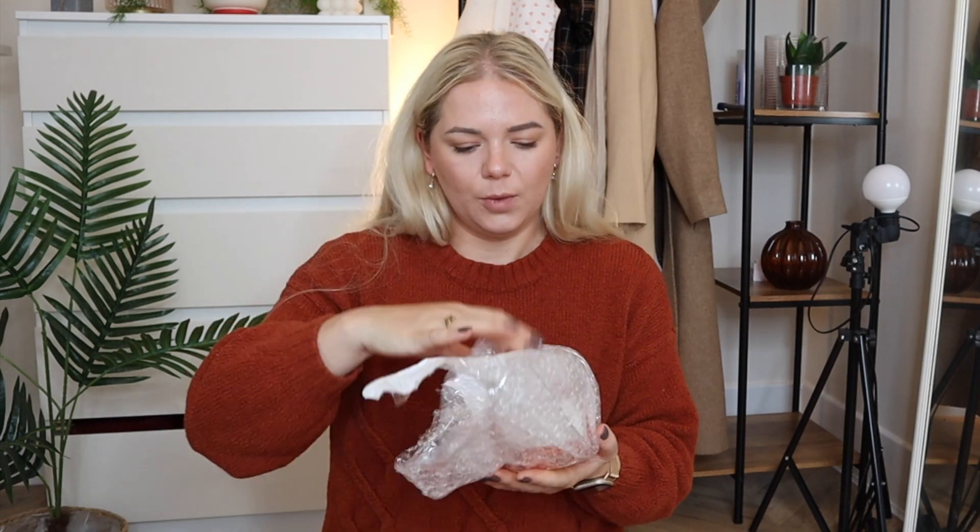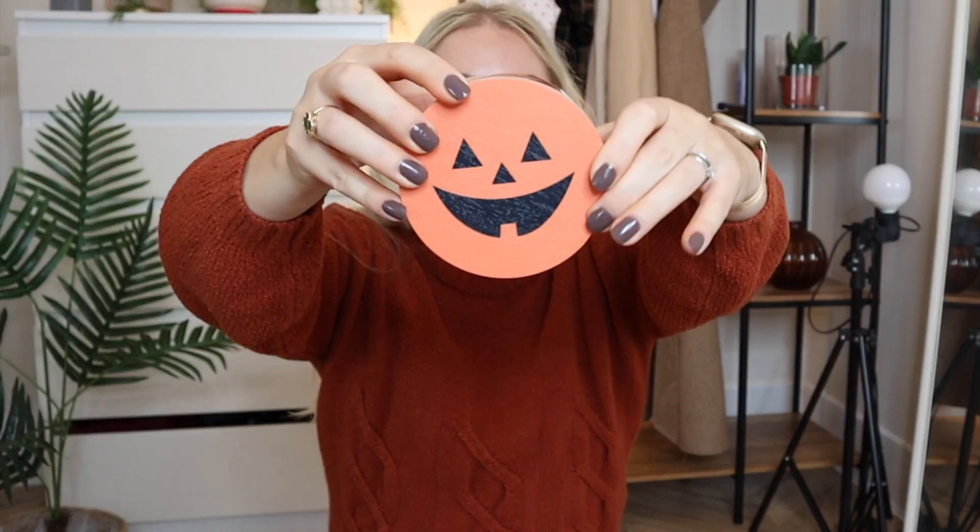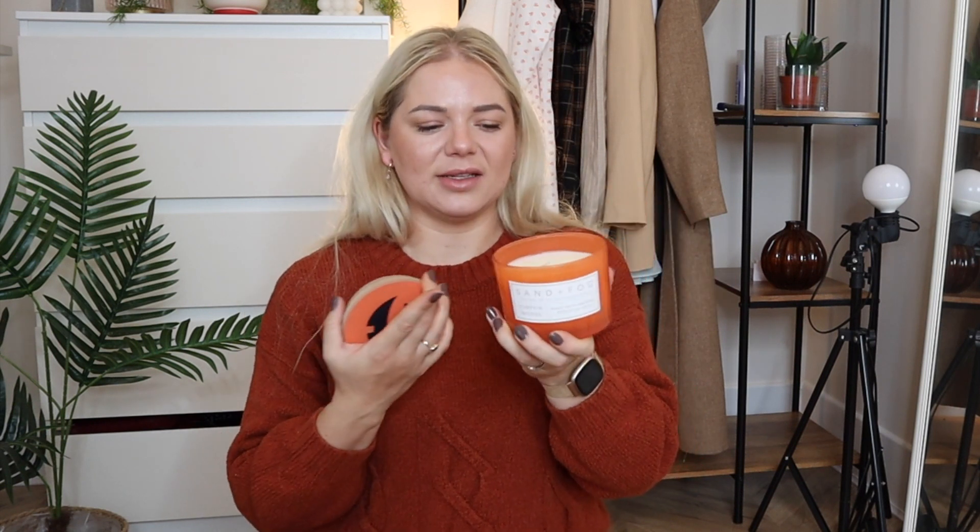Then I have another candle — very autumnal and Halloween-y with a pumpkin on the lid. It's by Sand and Fog and it was £7.99 in pumpkin wood scent. It gives you pumpkin spice but also dry leaves — it's not too sweet, which I like because overly sweet scents give me a headache. It's a very calming scent. Very orange, great for Halloween decoration too.